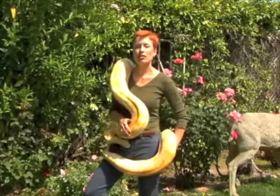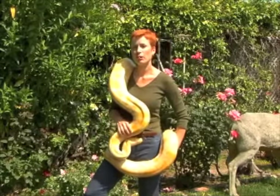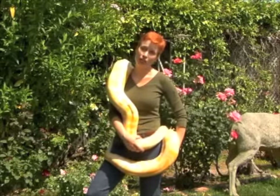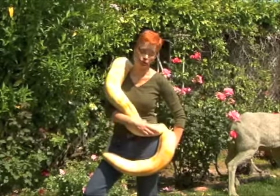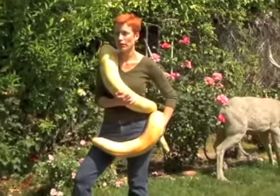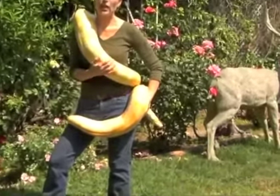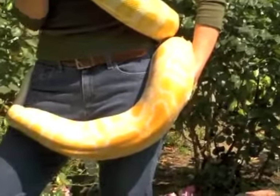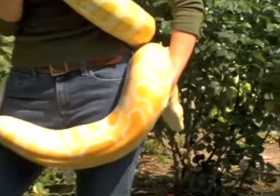This is a female. She's about 14 feet long and about 75 pounds. She is going to get to be 20 feet long and up to 200 pounds. Males don't get to be quite as big — males generally only get to be about 15 feet — but you can see she's a very heavy-bodied big girl. They're actually considered one of the heaviest-bodied, largest snakes.